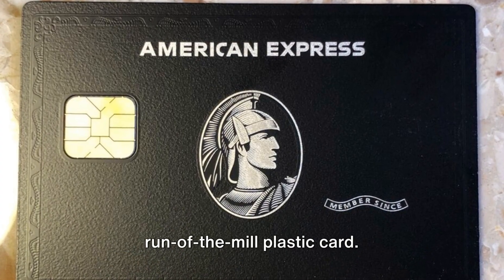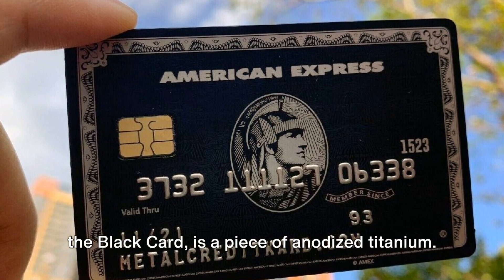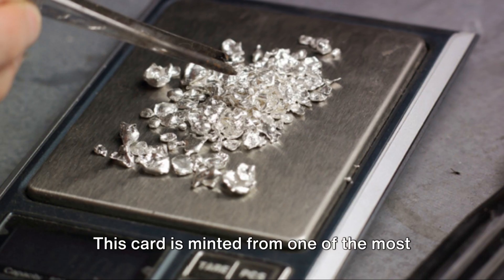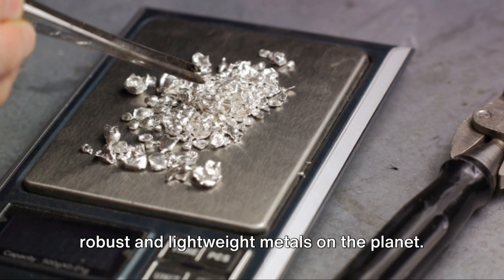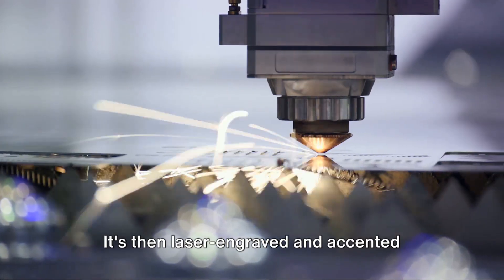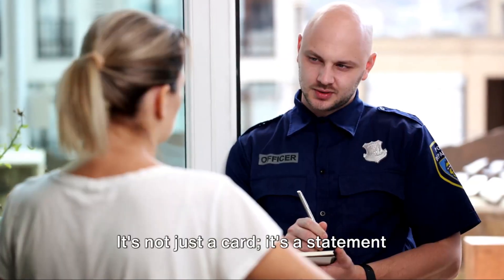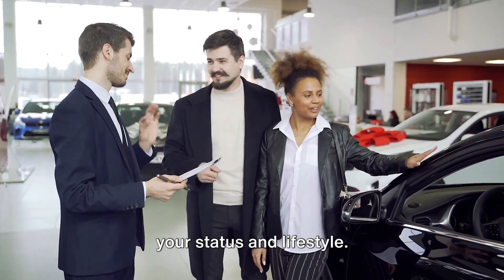This isn't your run-of-the-mill plastic card. The Centurion Card, colloquially known as the Black Card, is a piece of anodized titanium — minted from one of the most robust and lightweight metals on the planet. It's laser-engraved and accented with stainless steel to give it a sleek and modern look. It's a statement piece, a conversation starter, a symbol of your status and lifestyle.